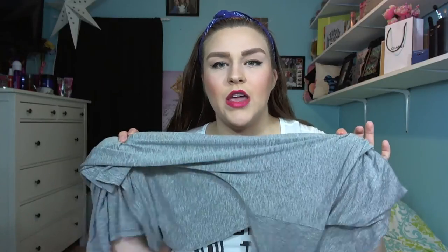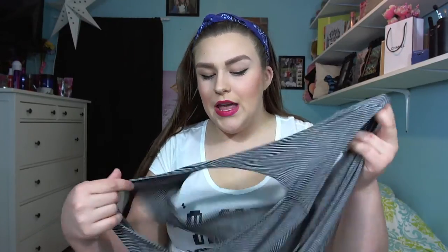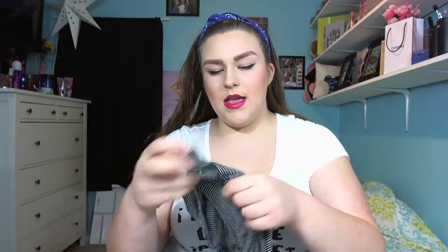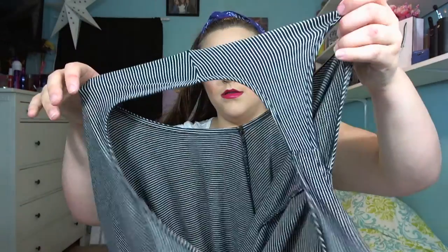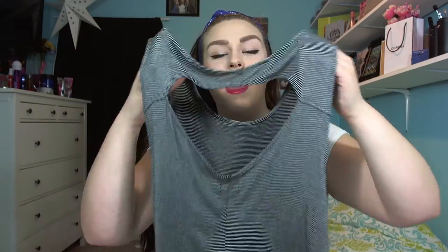Then I got a dress from American Eagle that I'm pretty sure is made of the same material as the jegging shirt. I was going to wear it in a video but the thin stripes don't look right on camera. It was kind of expensive and I wasn't going to buy it, but it was really cute so I did. It's a black and white striped dress — I think they call it a swing dress on the website — and it has a little cutout in the back. It's just so cute and I'm really glad I bought it.